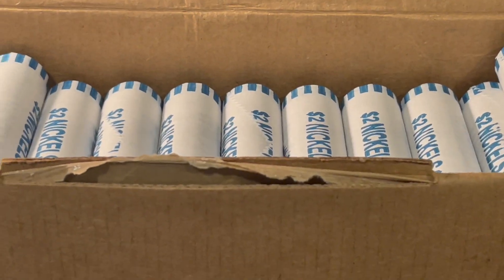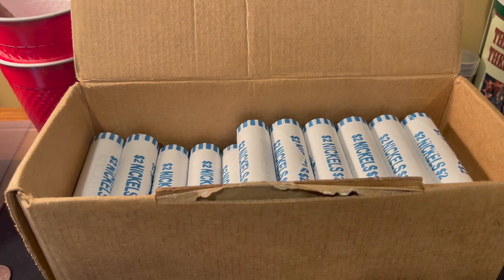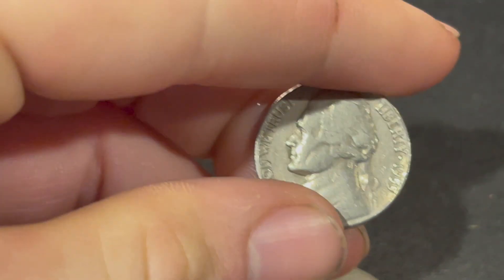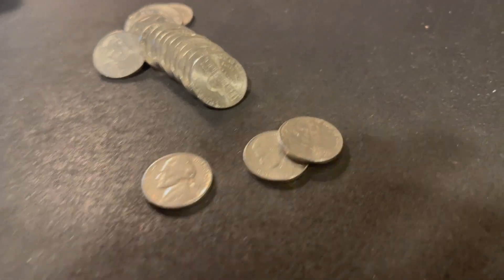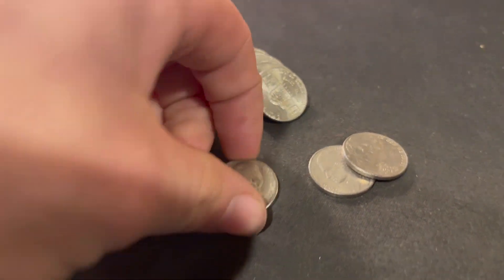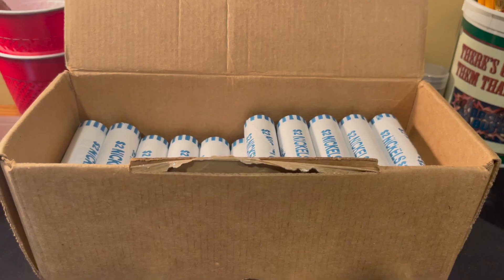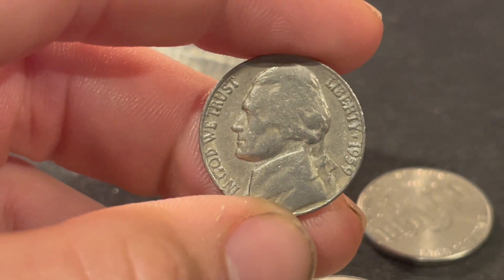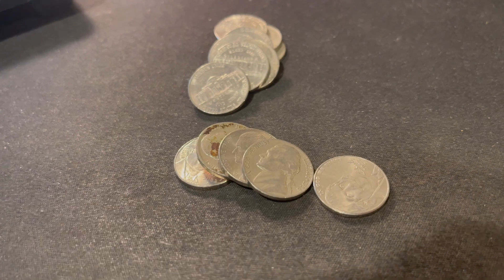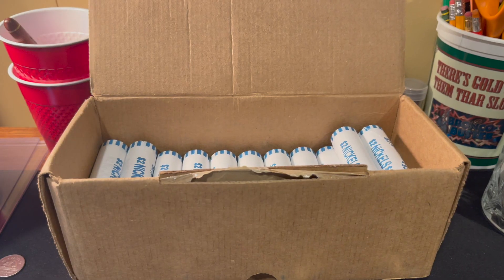About 10 rolls in and we got ourselves another 1955 with a clear Denver mark. Same roll and we got ourselves another oldie — a 1957 Denver. The next roll gave us another oldie, the last year of the oldies range: a 1959 Denver. In addition we're also going to pull a 1958 Denver. 15 rolls in and we got our first Canadian coin — a Canadian nickel from the year 1976.